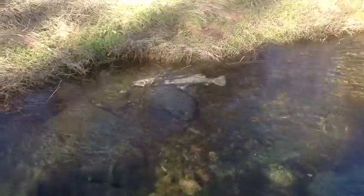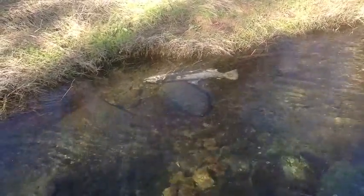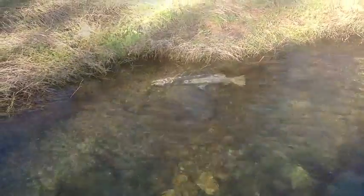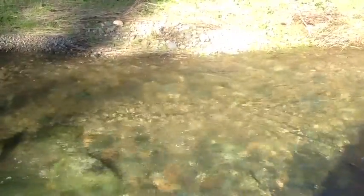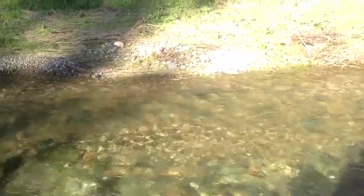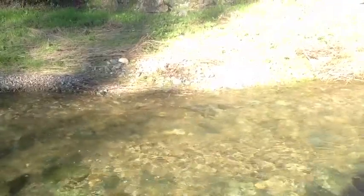December 23rd, looks like a spawned out king — going to go ahead and pull the snout on this one. December 23rd, quite a ways down the river from the culvert at 299, looking at another nice adult, our 8th fish of the day.